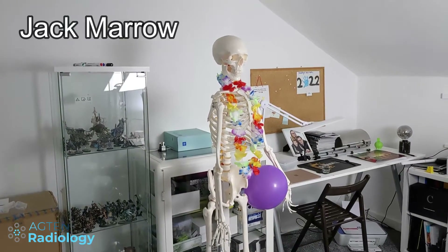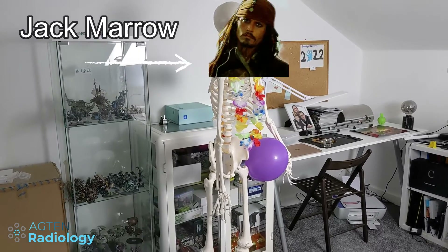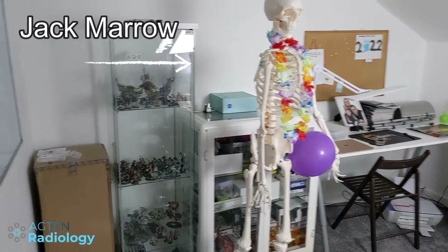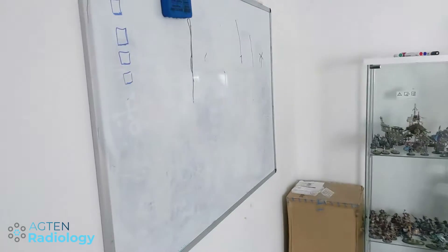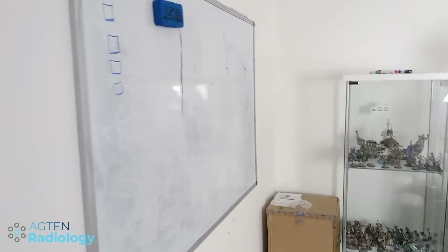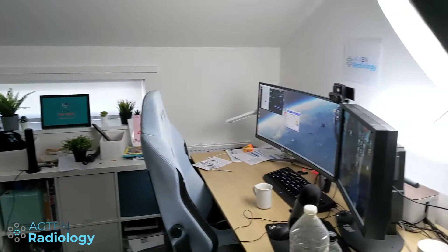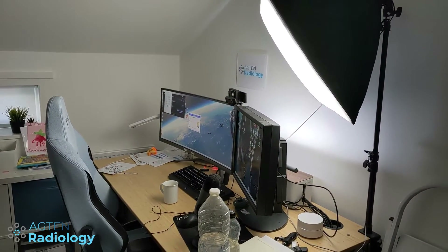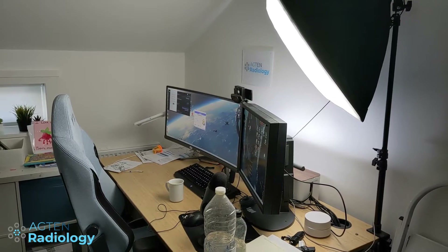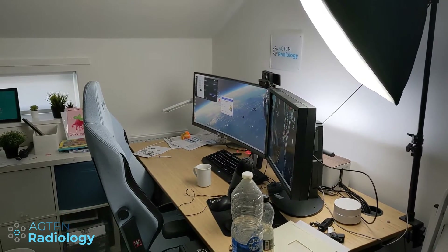This is my office. You can see my hobby desk in the back — this is Jack Marrow, the skeleton I'll be using for my future videos. There are my miniatures, and my wall where I do brainstorming for work. This is my workstation, and you can also see the softbox setup for filming my YouTube videos.